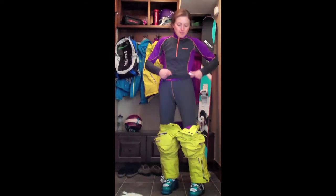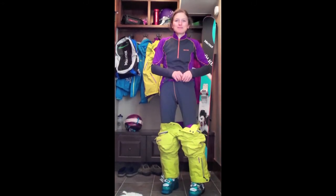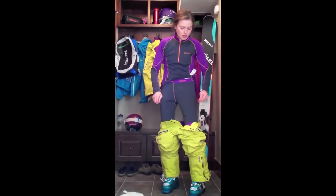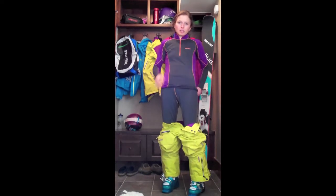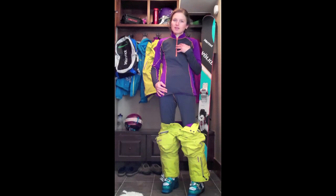First, we'll start with my base layers here. I got the Marmot mid-weight bottoms on with this super comfy waistband — nice and wide, and it's really stretchy pants, so it helps me move every which way. Great for the mountain. And then I have the matching top, which is the mid-weight half zip — same quick-drying, wicking material. They're great first layers for keeping me dry and warm on the mountain.